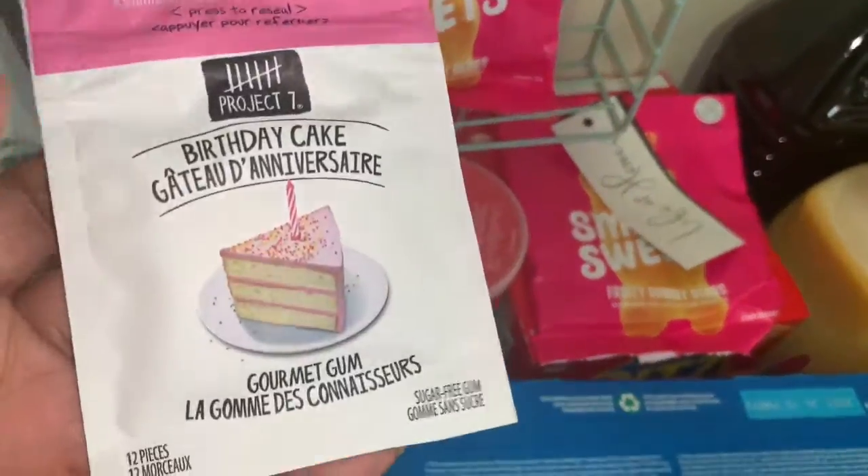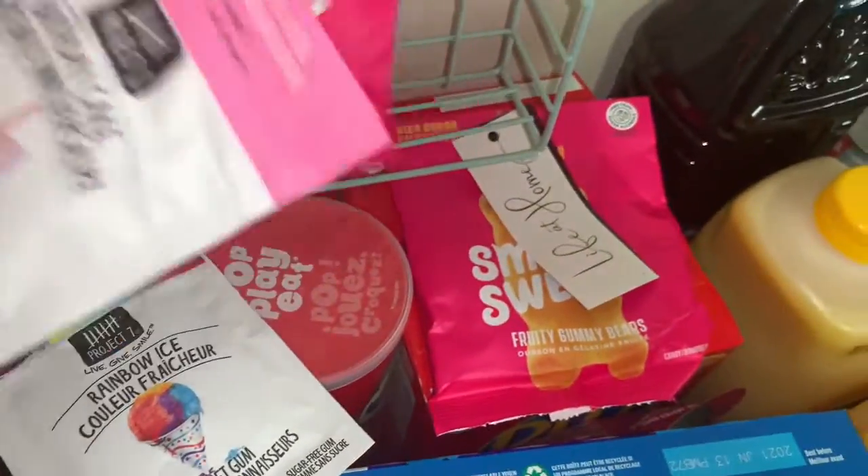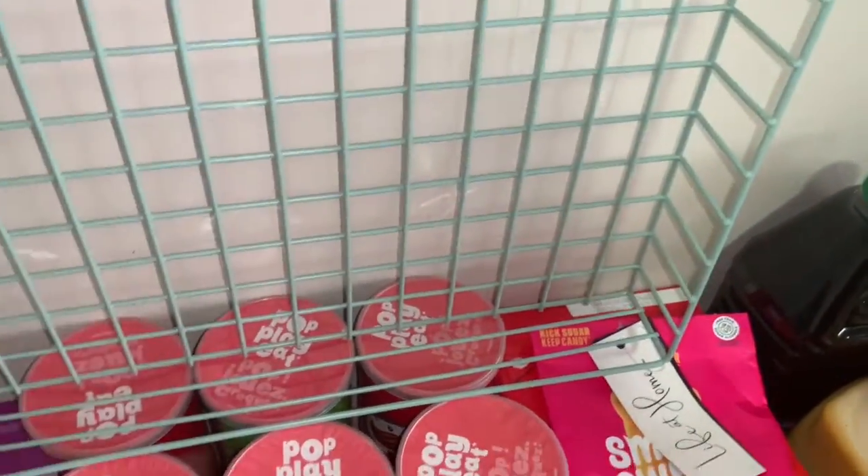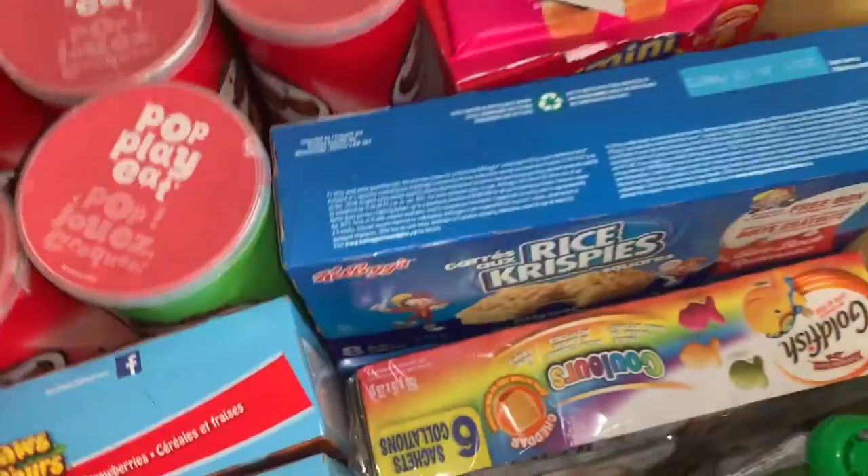These gum packs were 44 cents on clearance, as well as these gummies — they were also 44 cents on clearance.